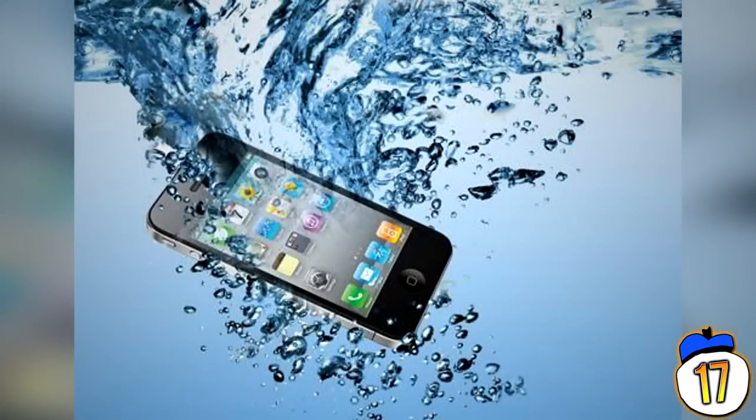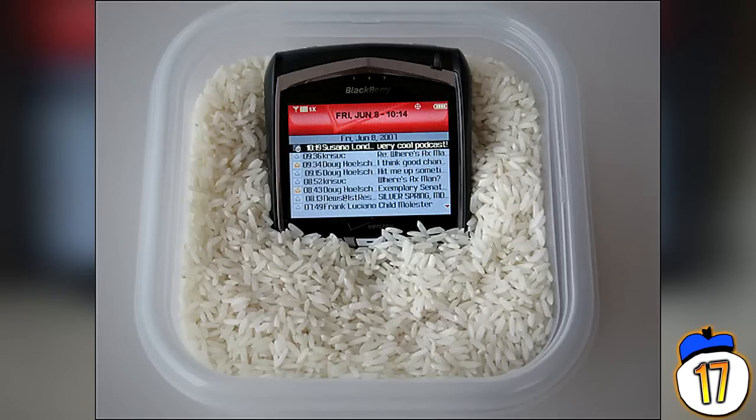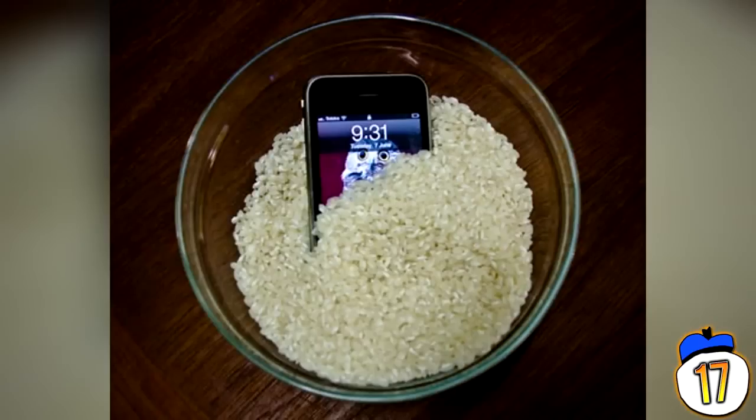Hack 17 – We've all had that problem where you forget to take your phone out of your pocket before you put it in the washing machine, or you go for a dive in a lake and come out with a broken phone. The solution, apart from just letting it dry over a long time, is to soak it in a ziplock bag full of rice for 24 hours, where the rice will absorb all the moisture inside the phone and dry it out ultra fast. Fantastic if you really need your phone back quickly.